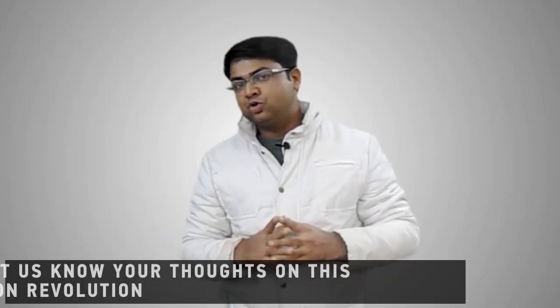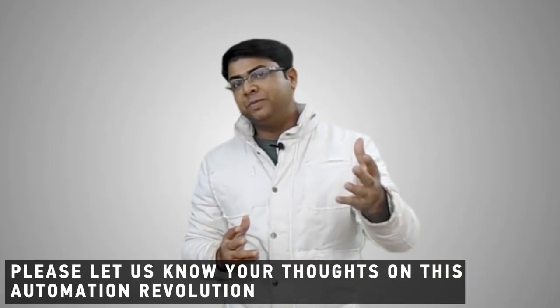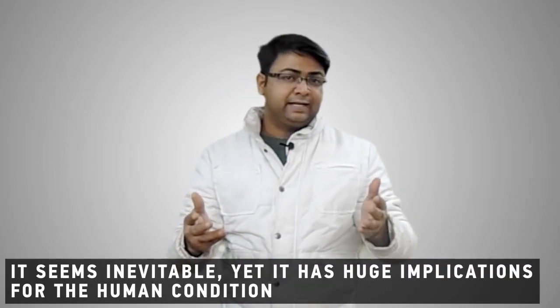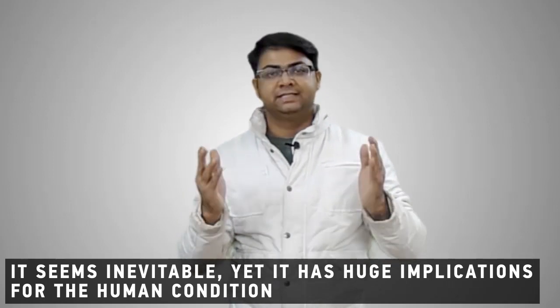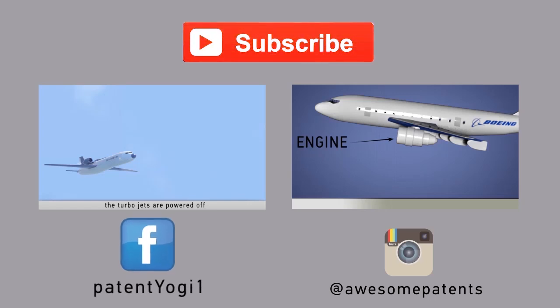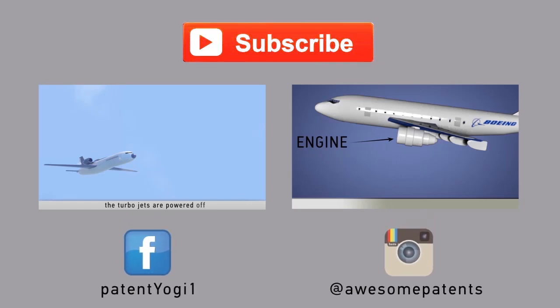In the comments below, please let us know your thoughts on this automation revolution. It seems inevitable, yet it has huge implications for the human condition. Please click the big red button to subscribe to our channel for new videos published on awesome patents every week. Also, check out our Facebook and Instagram accounts for daily patent news.